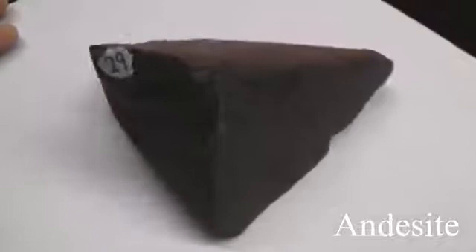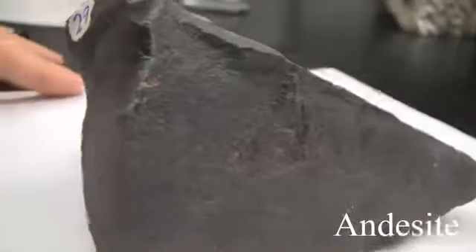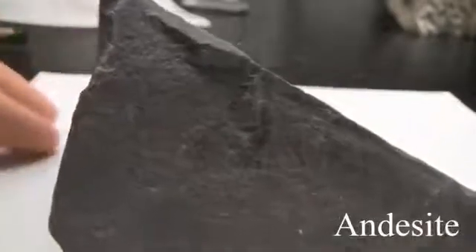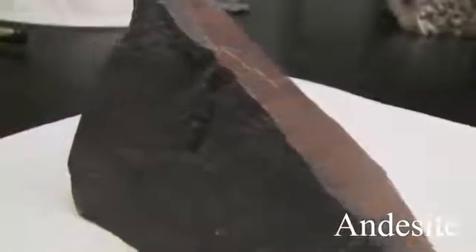Andesite. Texture is aphanitic, maybe porphyritic, fine-grained. The structure is massive. Color is brown, green, and dark gray. Hardness is 5 to 6. Its composition consists of plagioclase, hornblende, pyroxene, and biotite.